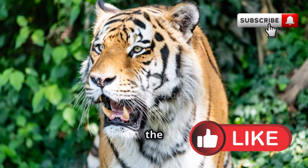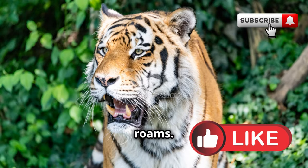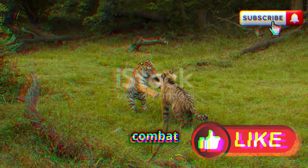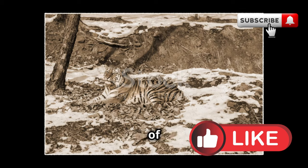Next, travel north to the icy terrain of Siberia. Here, the Amur tiger, or Siberian tiger, Panthera tigris altaica, roams. With their thick fur to combat the cold and being the largest tiger species, they are true survivors of harsh climates.